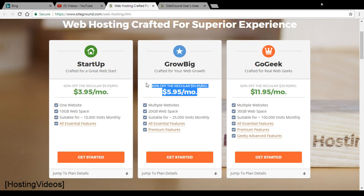The GrowBig plan is the one to go for for most webmasters. Even if you're hosting just two domains, the price pays for itself and is worth the money.